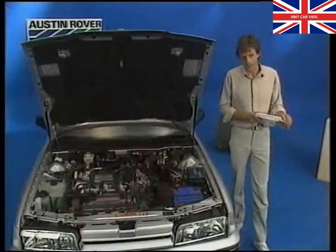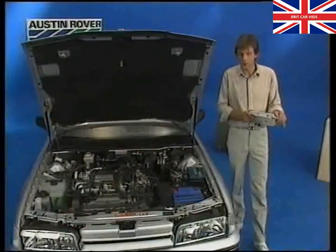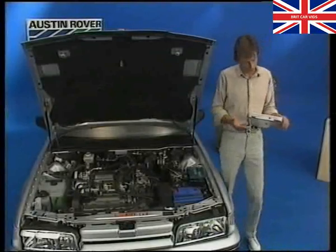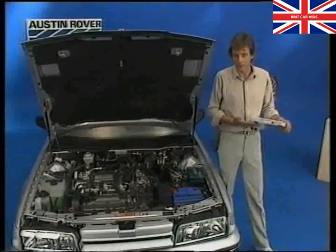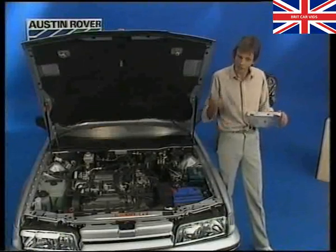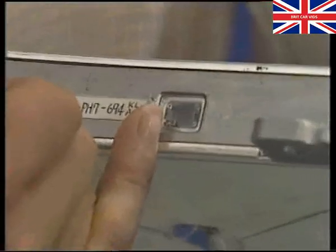What else does this ECU do? It even maintains a stable idle speed when air conditioning or power steering loads are applied to the engine. All these varied functions of the ECU make it the most powerful controlling force within the system. But it has one more facility which sets it apart from other control units: that of self-diagnosis. This really cuts down the time spent on fault diagnosis. The ECU can, for example, tell when the EICV needs adjusting. If the EICV were out of adjustment, a yellow LED would be lit up behind this window.